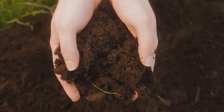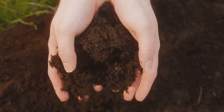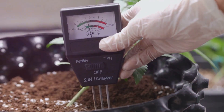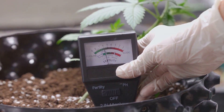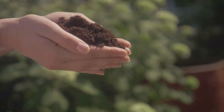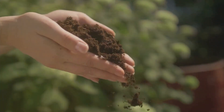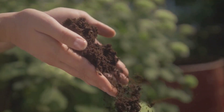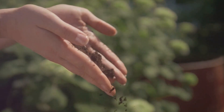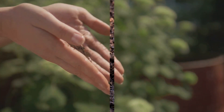Remember, soil preparation is not a one-time job — it's an ongoing process. Keep adding organic matter to your soil, keep testing its pH levels and nutrient content, and keep adjusting as necessary. A healthy soil equals a healthy garden. Your plants are only as robust as the soil in which they grow. So invest your time and energy into creating the best possible environment for them, and they will reward you with a lush, productive garden.